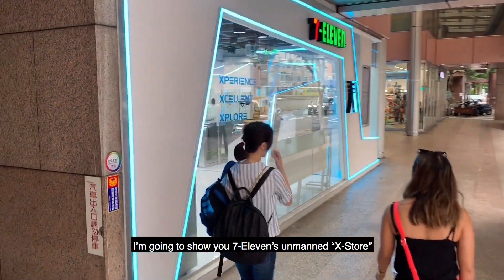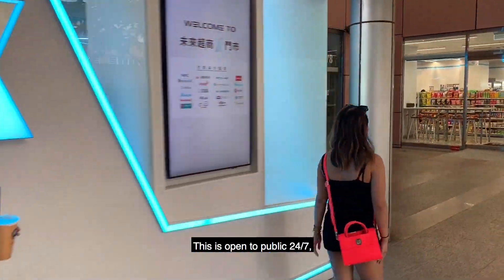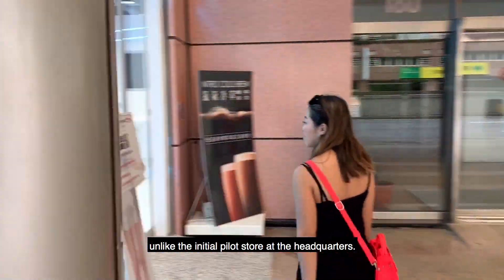In this video, I'm going to show you 7-Eleven's Unmanned X-Door in Taiwan. This store is open to the public 24/7, unlike the initial pilot store at the headquarters.